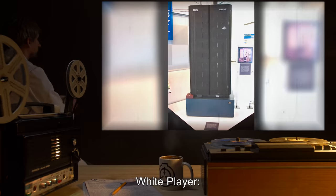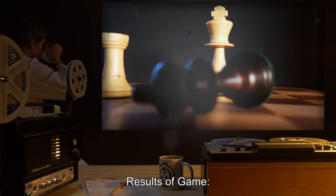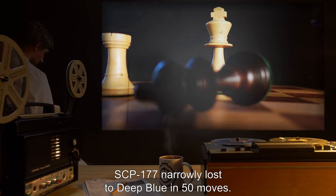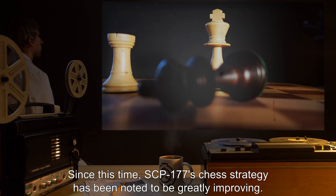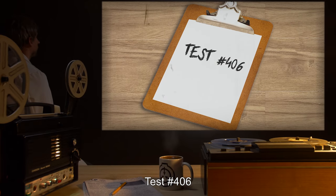Test number 200: White player, Deep Blue chess computer. Results of game: SCP-177 narrowly lost to Deep Blue in 50 moves. Since this time, SCP-177's chess strategy has been noted to be greatly improving.